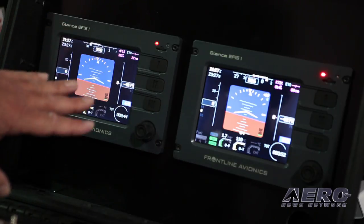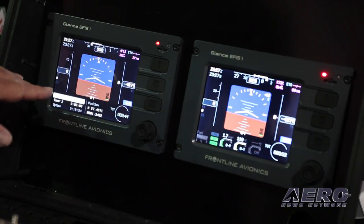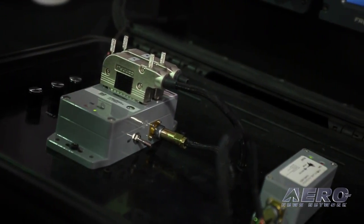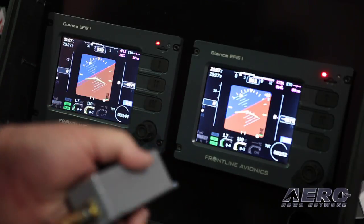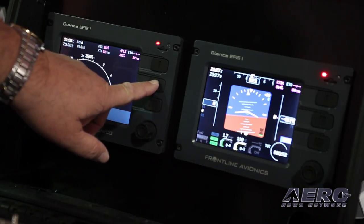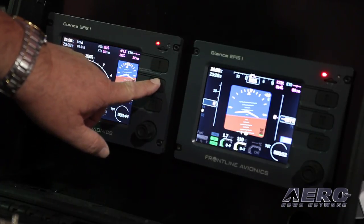Run me through the functionality of the Glantz EFIS. Basically, you have several displays that you can pick from. This is an attitude indicator — as we talked about, we have an active AHARS. You can select multiple displays. They have the ability to show airspaces. There's a composite display with some engine data, or there's engine monitoring by itself. It's quite flexible as far as how the data is displayed and when it's displayed.